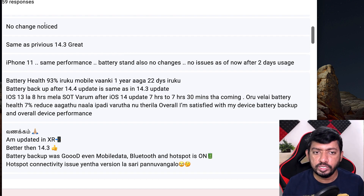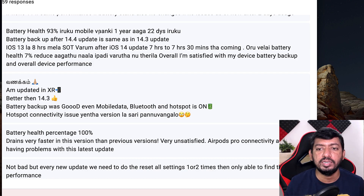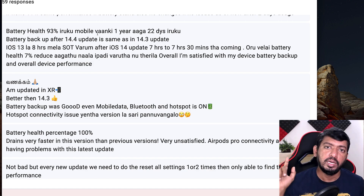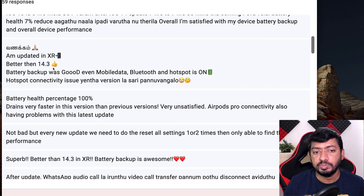Another user says no change noticed, same as previous 14.3, great battery health at 93% after one year and 22 days since purchase. Battery backup after 14.4 is the same as 14.3, though overall screen-on time seems reduced compared to iOS 13. Several features have been added to iOS 14, so I'd recommend taking control of location services first — that's important. Search for iOS 14 battery saving tips on YouTube to see which apps are allowed to use GPS in the background, and that will definitely help.